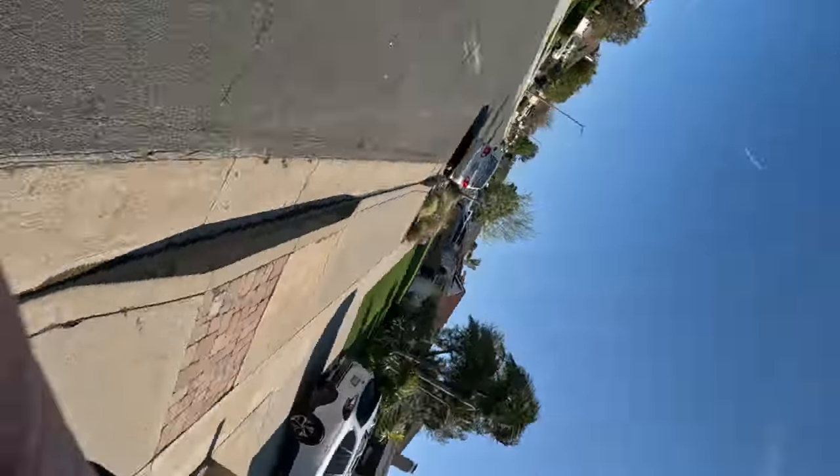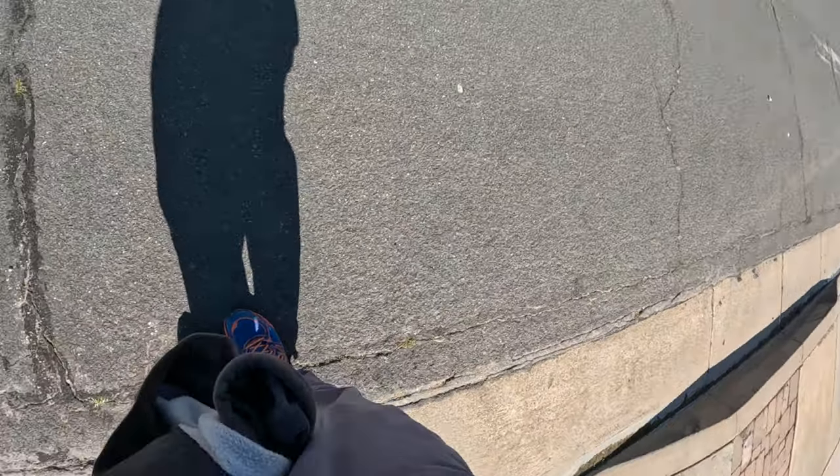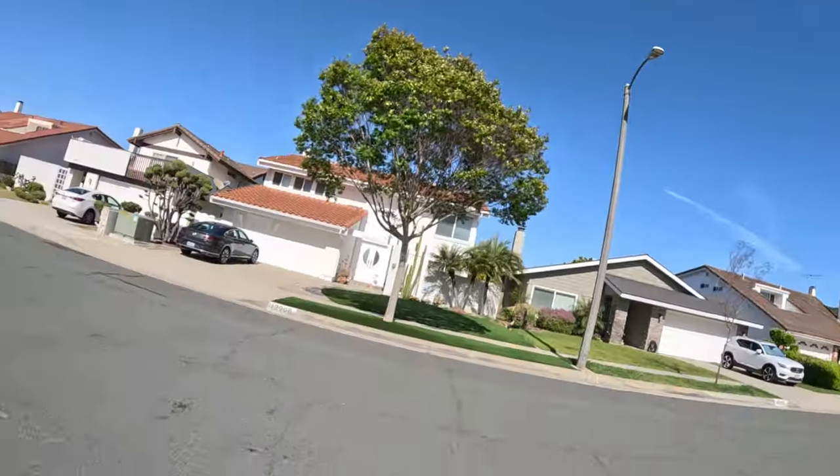All right, day 112, the second walk of the day. I put the camera on, we'll get going. I have entered into the Wonder Years neighborhood.